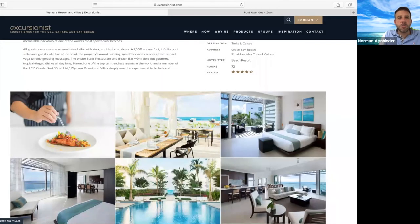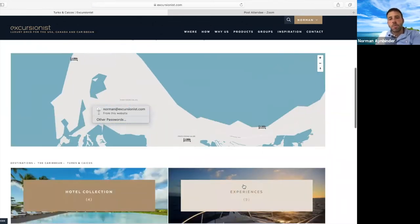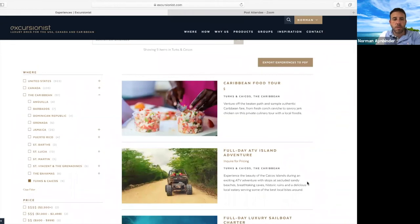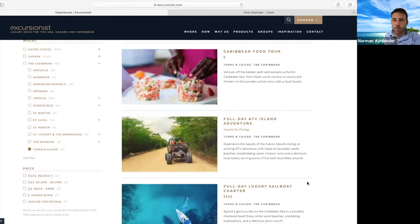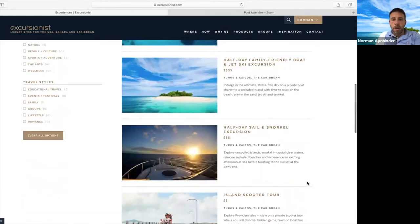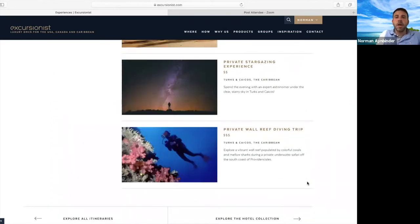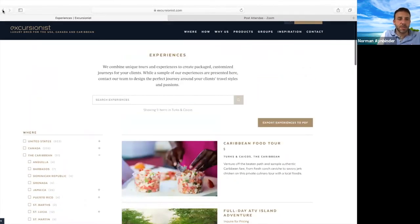Those are our four properties in Turks and Caicos. You can get there very easily from Florida and from a number of main cities in the United States, and most properties are 20 minutes from the airport. If you're looking for cultural experiences, we can do a food tour, an island adventure, some horseback riding, and a lot of scuba diving, but in general it's definitely more of a relax-and-be-chill kind of island.